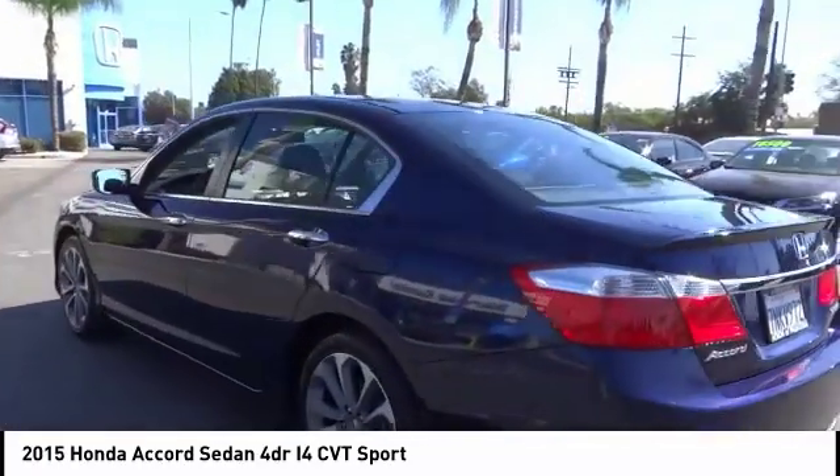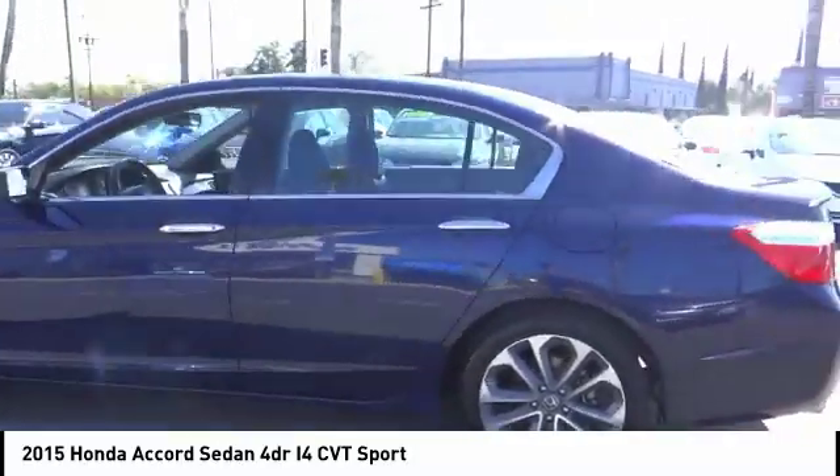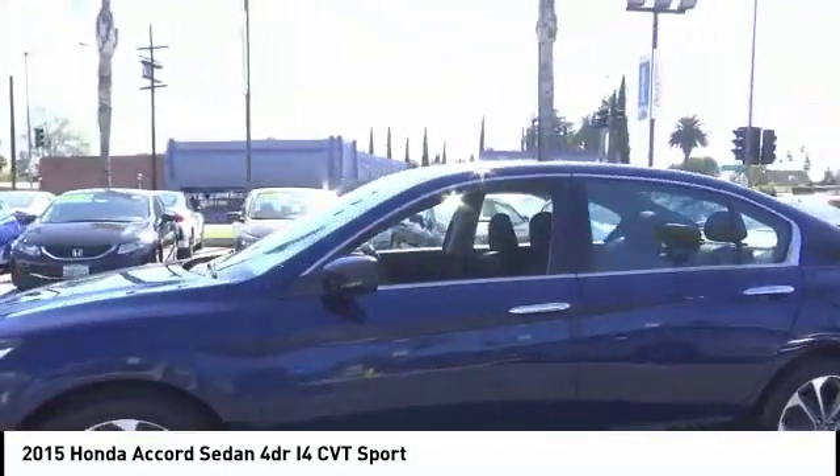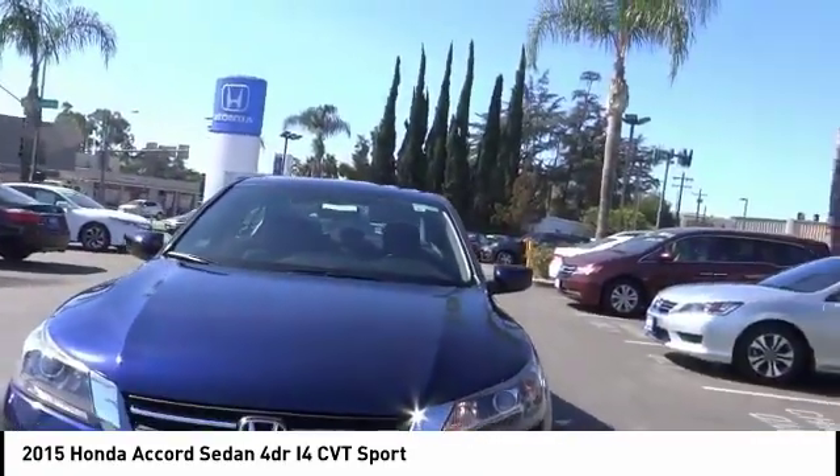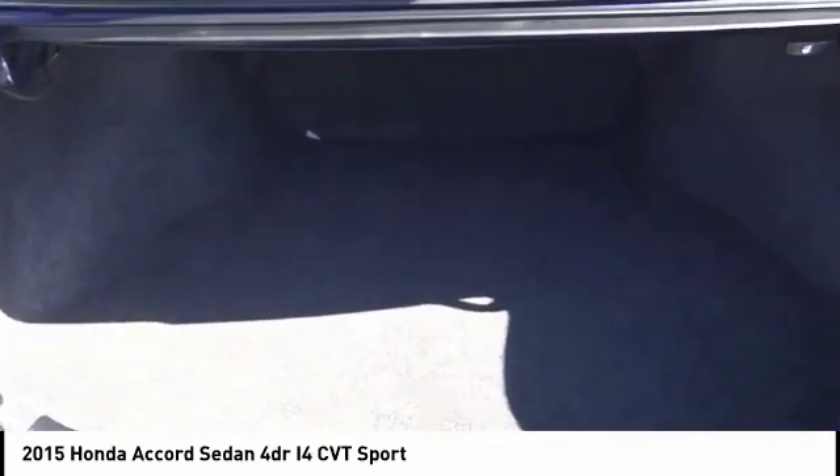This vehicle has less than 45,000 miles. Here are some of this vehicle's great options: traction control, air conditioning, dual airbags, leather wrapped steering wheel, alloy wheels, and power steering.